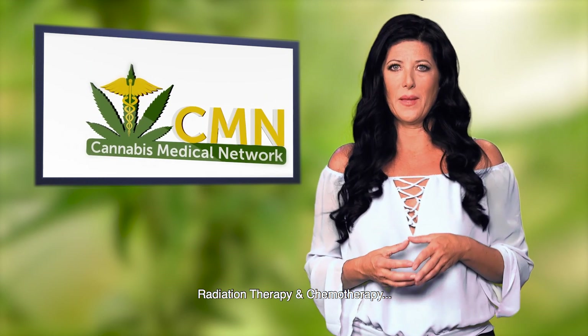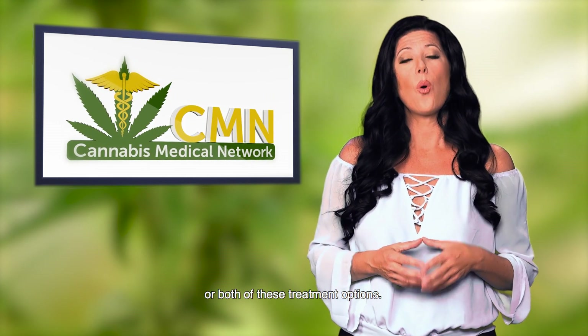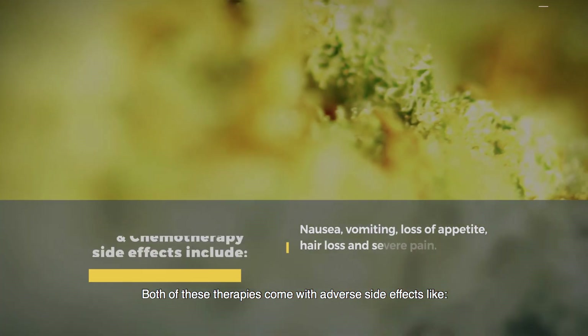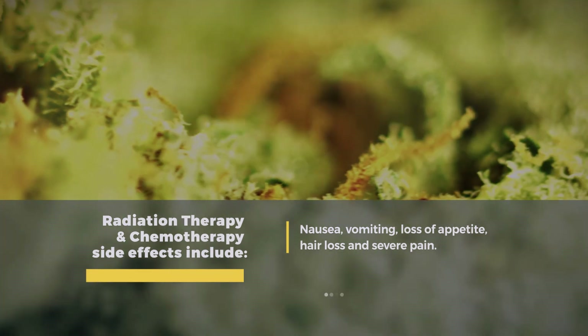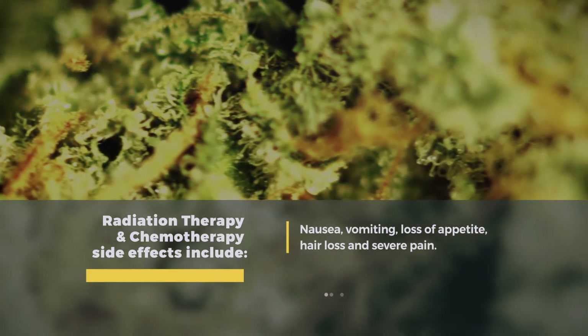Radiation therapy and chemotherapy — if you have cancer, you have most likely been prescribed one or both of these treatment options. Both of these therapies come with adverse side effects like nausea, vomiting, loss of appetite, hair loss, and severe pain, to name a few.